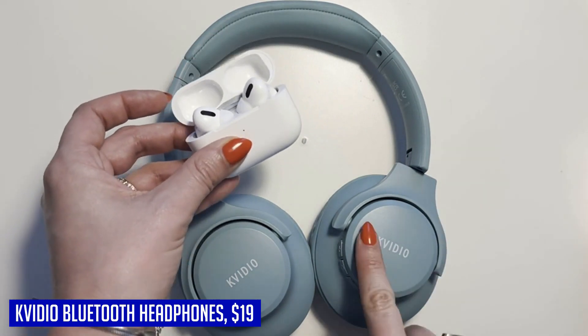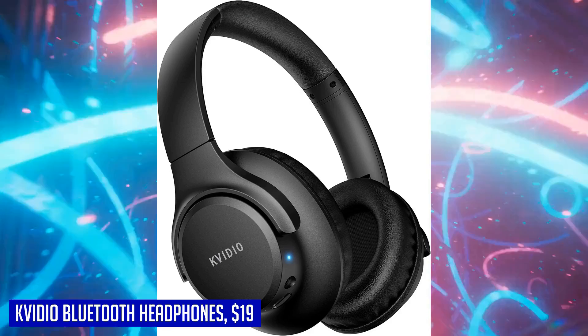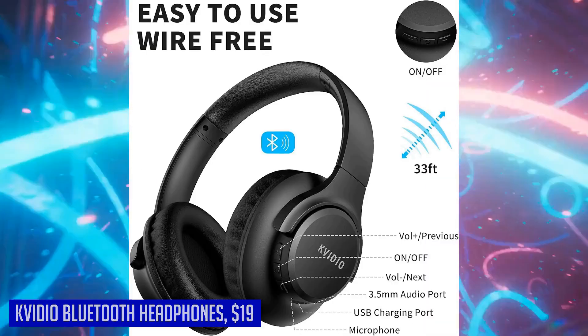Overall, the KVIDEO Bluetooth headphones offer unbeatable sound quality, comfort, and versatility. Whether you're a music enthusiast or someone who simply enjoys great audio, these headphones are a fantastic choice.